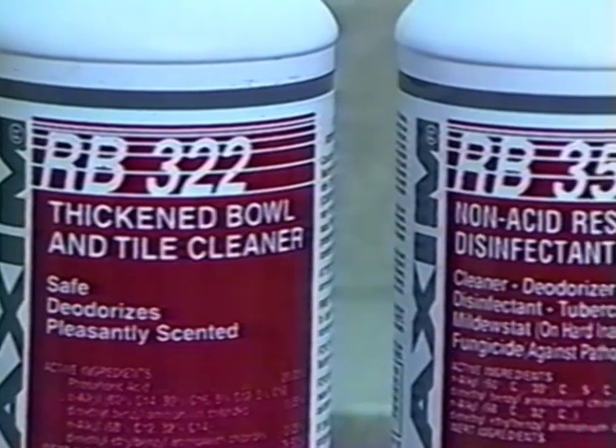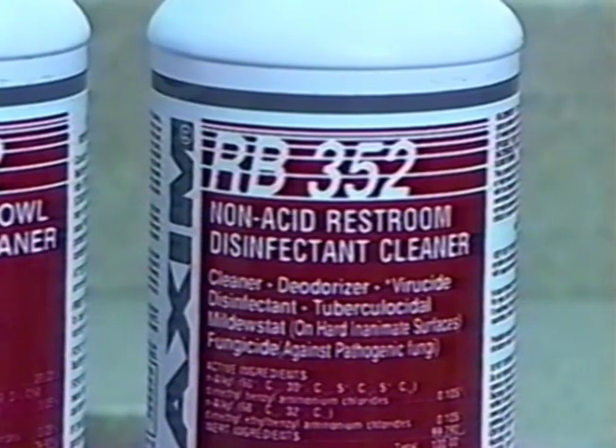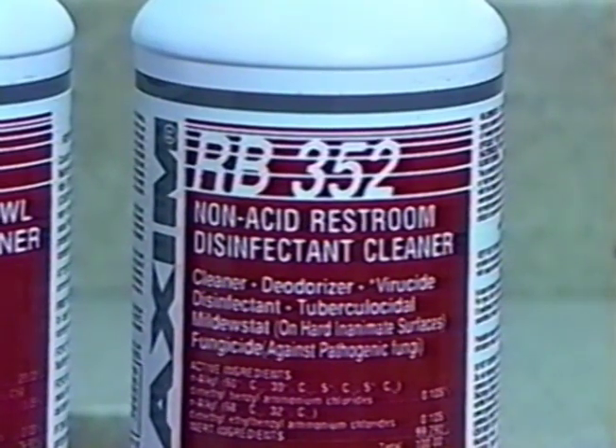RB-352 is a non-acid restroom and bowl cleaner. This product is not as heavy-duty. It contains no acid but is a disinfectant, killing such germs as HIV-1 virus, AIDS, and the TB virus. This product can be used full strength on any surface not harmed by water. It's an excellent product designed for use during periodic checks and cleaning of restrooms and showers. Now, to continue with the proper cleaning of urinals and toilets.